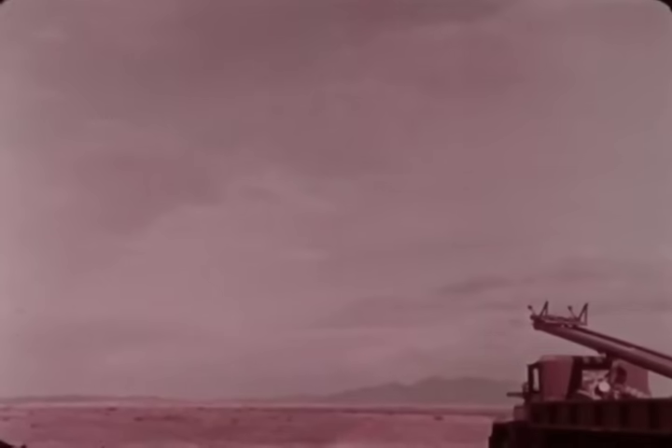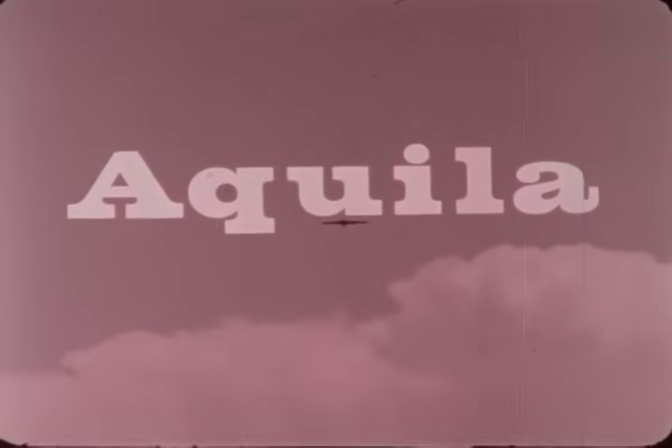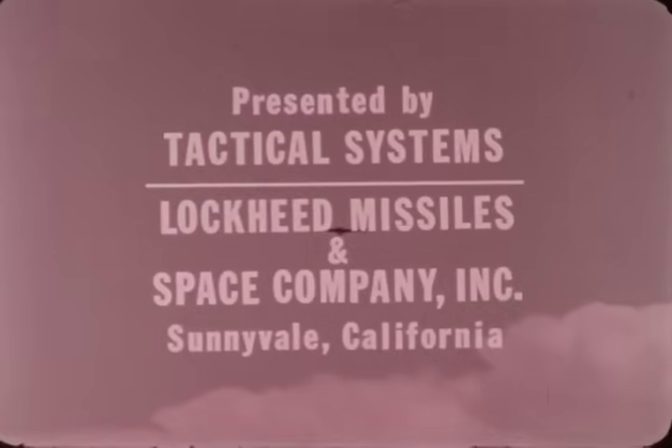Aquila — a proven sensor-carrying mini-RPV that is reusable. A low-risk, low-cost solution to many of the battlefield problems of today's Army.